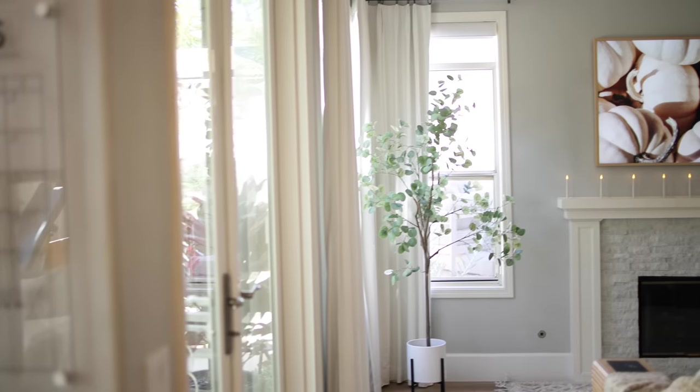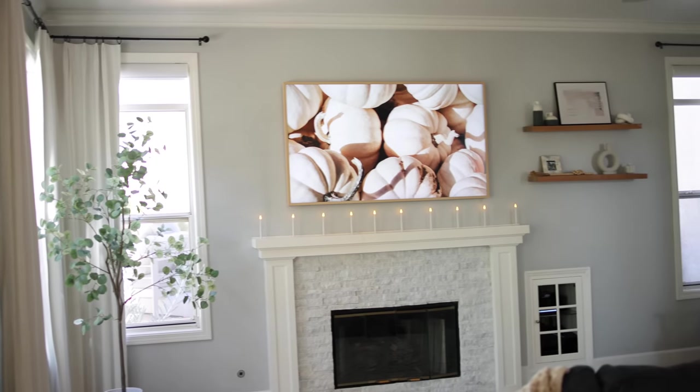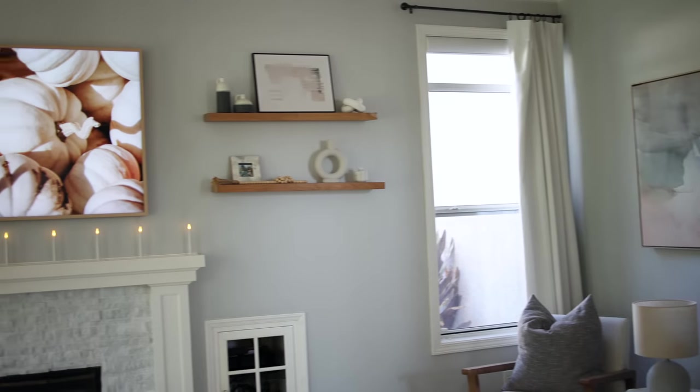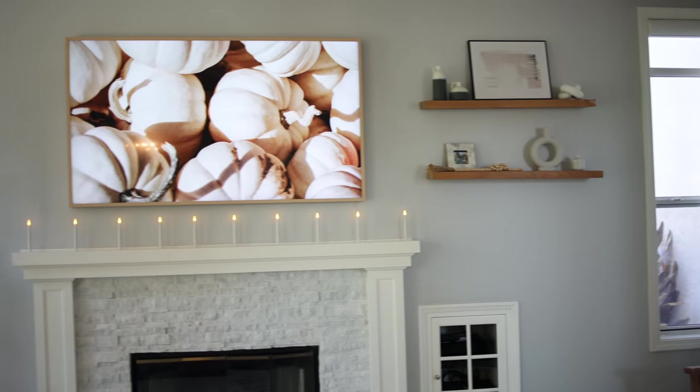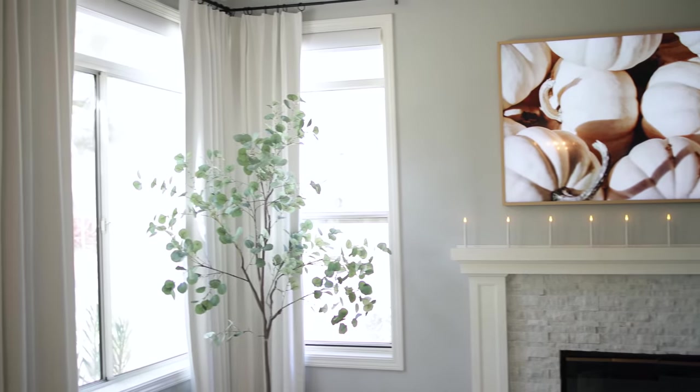My challenge here is to pick the room that you and your family spend the most time in and declutter and simplify that room. Just start there, make it simple, and go around and look at each item in the room. What is no longer adding value to your life? What do you not even think about, notice, or use anymore? Think about decluttering those items.